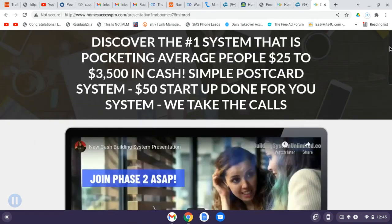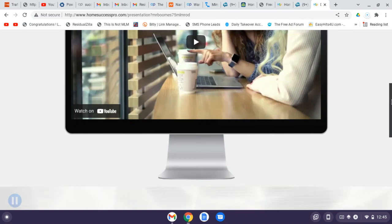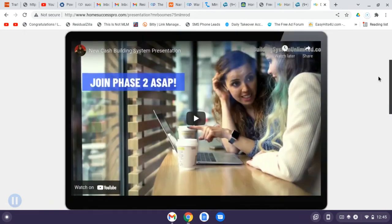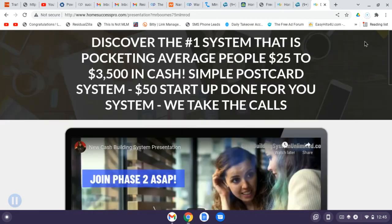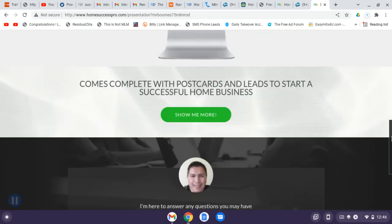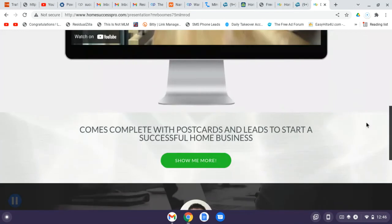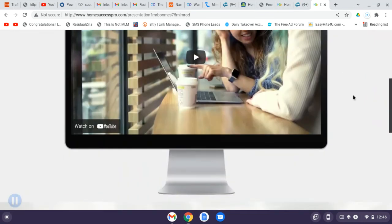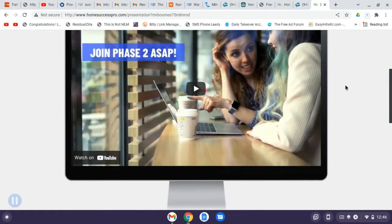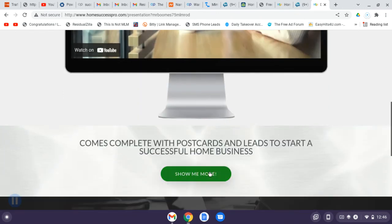I'm going to show you the capture page that Home Success Pro produces. When you set up your presentation, there are already a lot of companies pre-loaded. If your company is in there, it will put their company video right in the capture page. You can go in and change the text, connect with Messenger, add your phone number, and the system will email you when leads are watching your presentation.